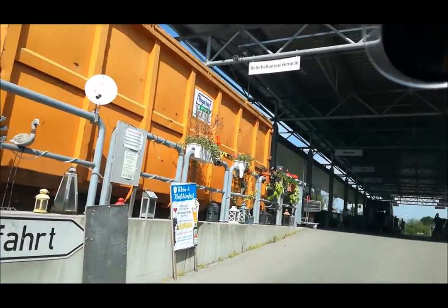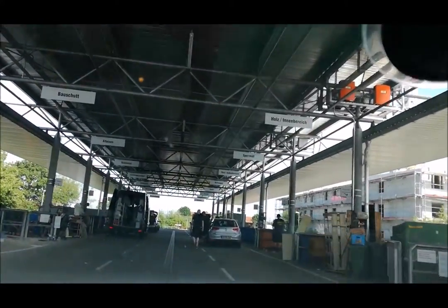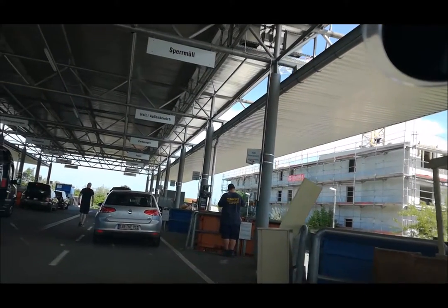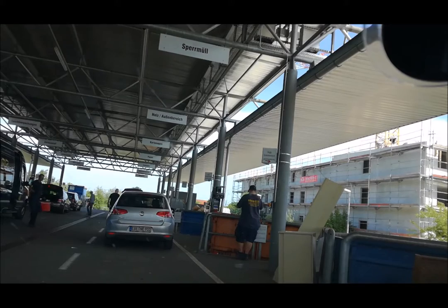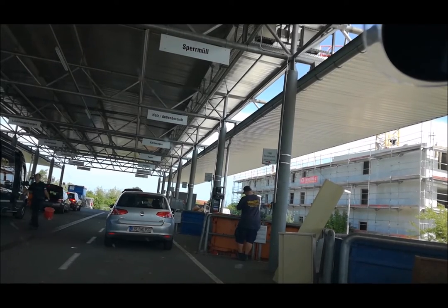On the right hand side you have the bulk trash — that's why I wanted to drop the carpet. I had to pay three euros for it, and was just chatting a little bit with the women who operate this.